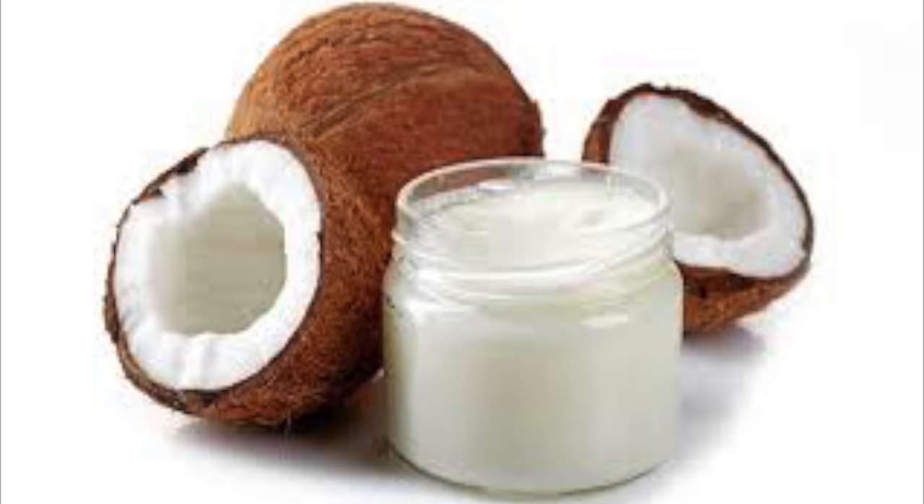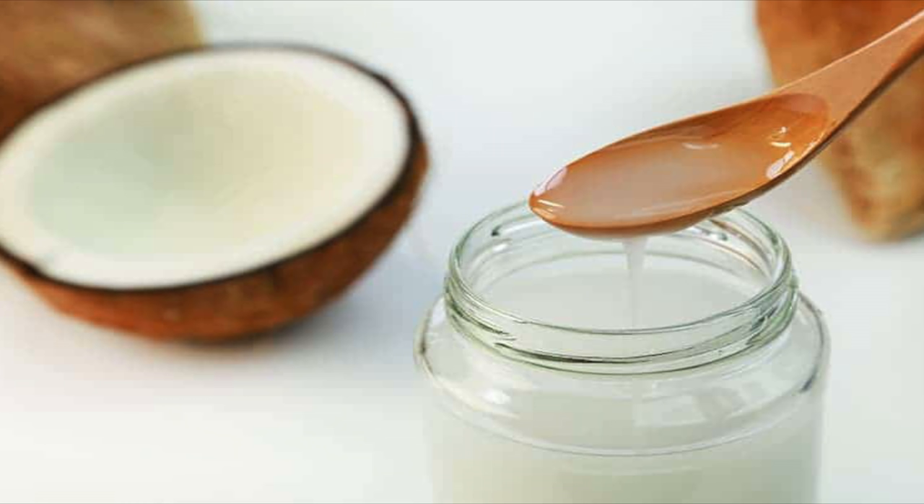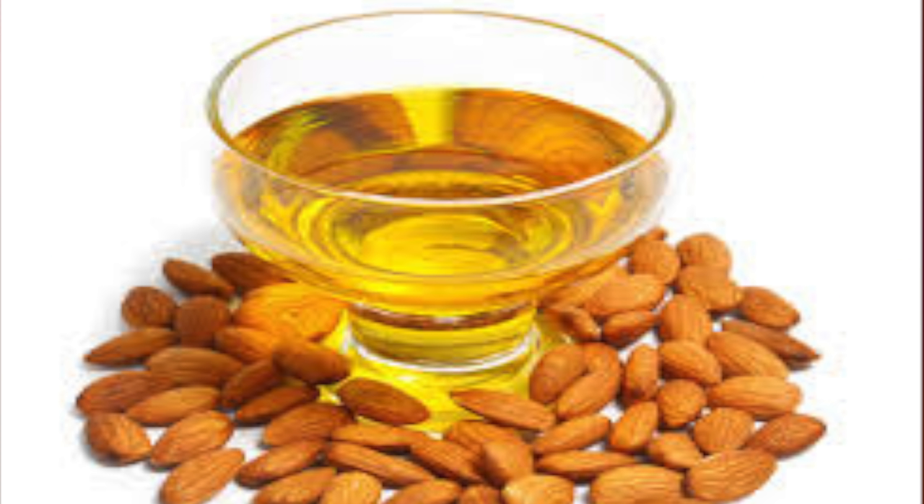Now, the first ingredient we're going to use is known to help the skin get rid of dark spots and blemishes and also to moisturize the skin — this is coconut oil. Coconut oil contains vitamin E and antioxidants that make it an excellent oil for wrinkles and fine lines. Coconut oil also contains medium chain triglycerides and lauric acid, which is known to be a great oil for the skin and body.